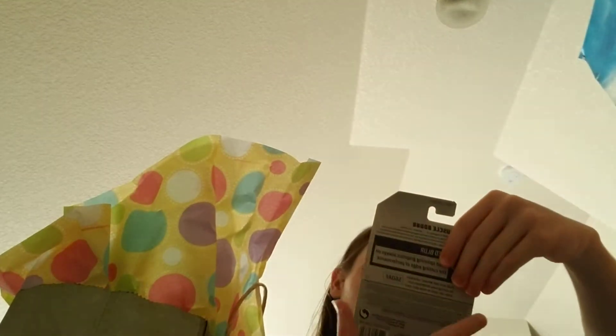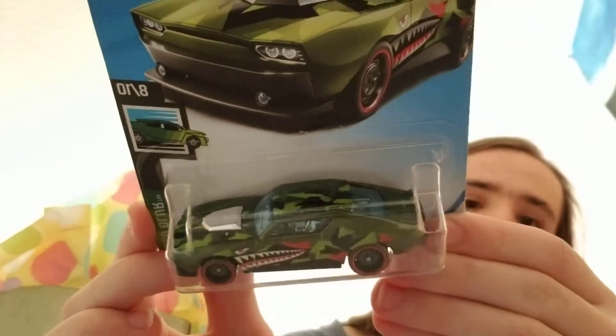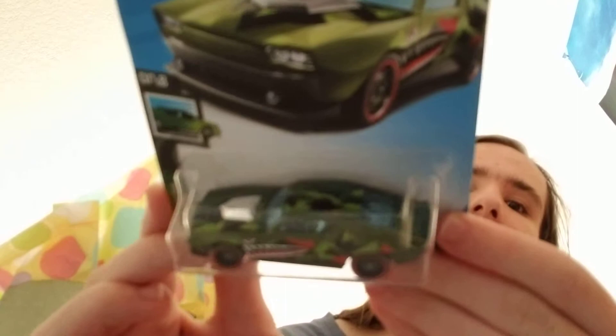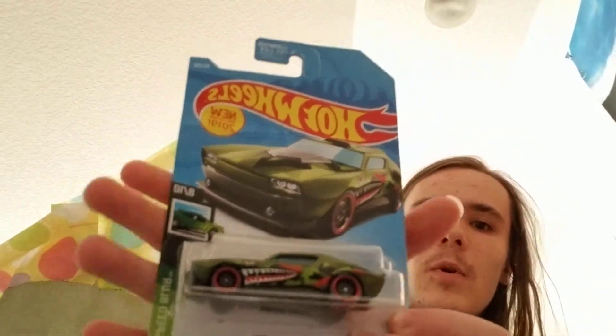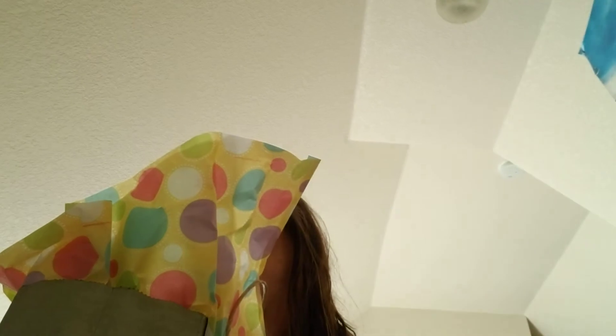And this is a car I already have, but I really do love this casting. This fantasy car, the Muscle Bound — I really love this fantasy car, especially in this color. I do like this one better than the purple one that was released later on. This is quickly becoming one of my favorite fantasy cars of all time. I love this casting.